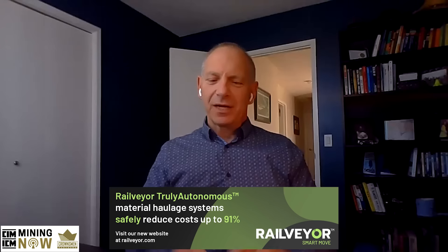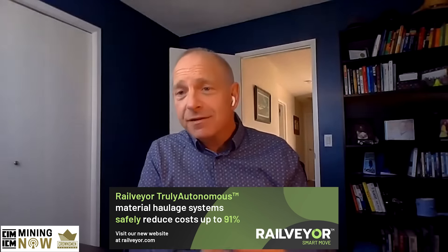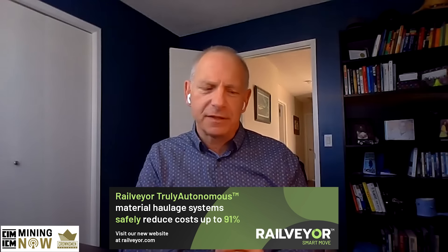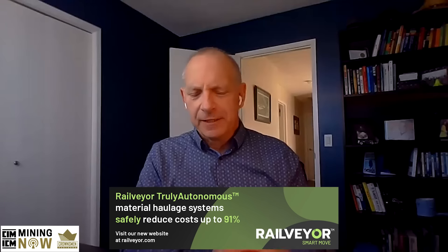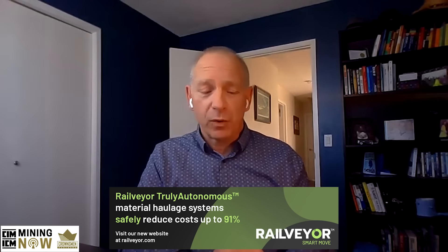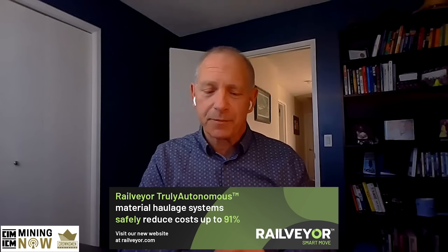Understanding of fabric-covered buildings varies widely. Some customers really do understand the advantages and possibilities these structures offer, while for others it's something entirely new. Almost all Norseman buildings have fabric cladding, with some having 20-30% steel cladding as well, but every building has a portion of fabric.